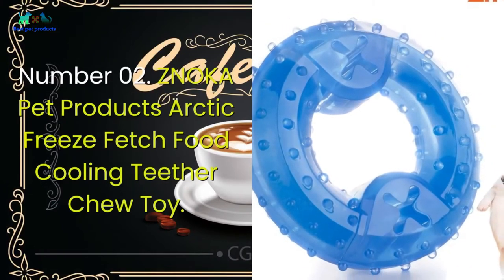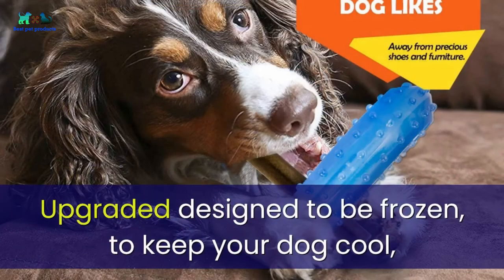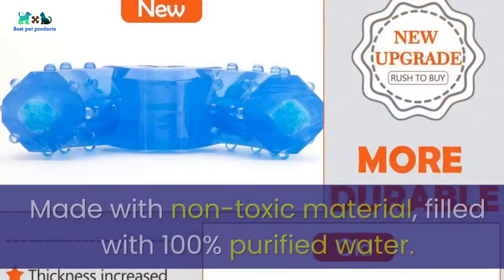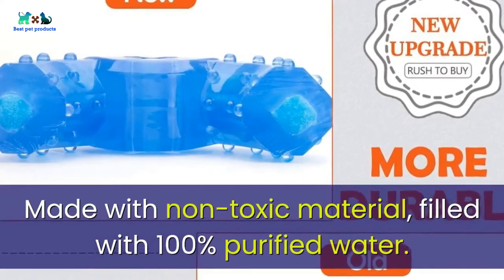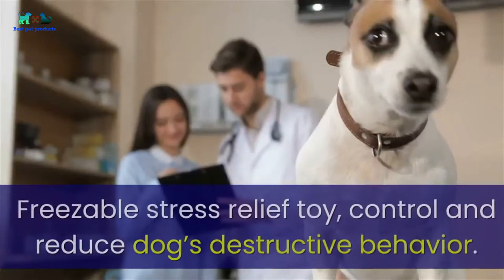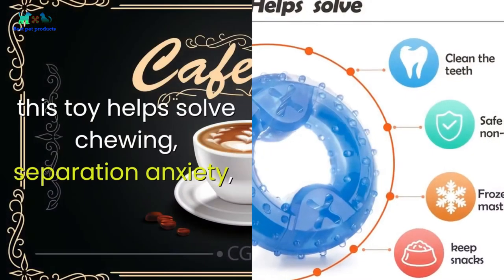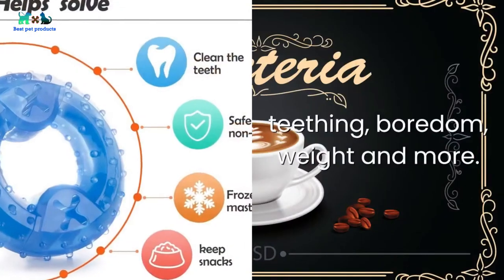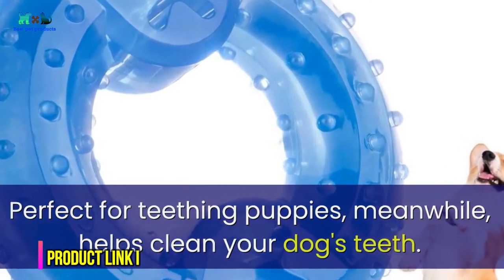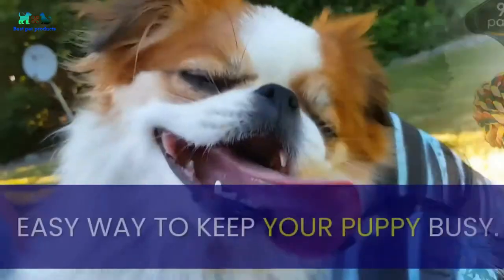Number two: Znok Pet Products Arctic Freeze fetch food cooling teether chew toy. Upgraded and designed to be frozen to keep your dog cool, it's freezable for long-lasting refreshment. Made with non-toxic material filled with 100% purified water. The thickened ring design makes it more durable for dog chewing. This freezable stress-relief toy helps control and reduce destructive behavior, solving issues like separation anxiety, teething, and boredom, while also helping clean your dog's teeth.